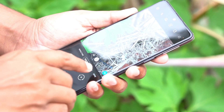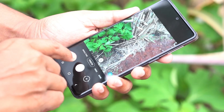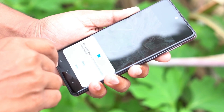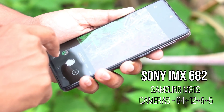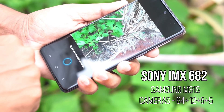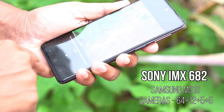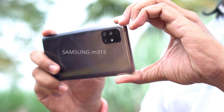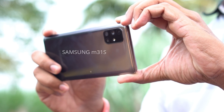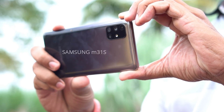It is less than Samsung M31S. It has the best camera phone under 25,000 rupees. It has a Sony IMX682 sensor, and a depth sensor at 5 megapixels. It has a selfie shooter at 32 megapixels. Samsung M31S is one of the best camera phones.